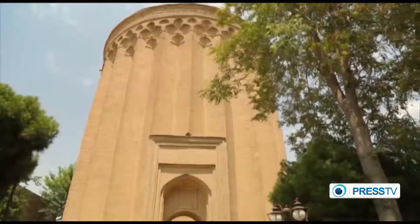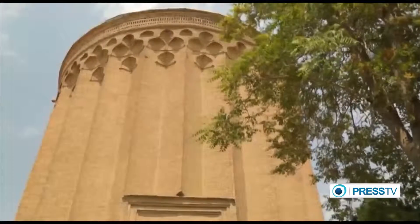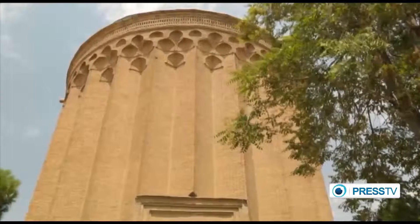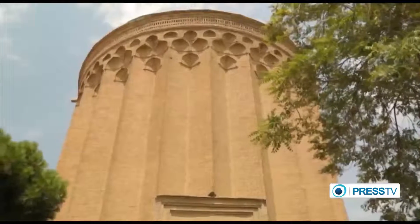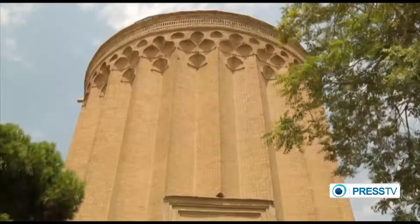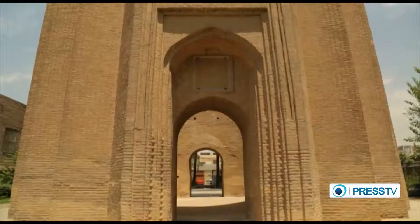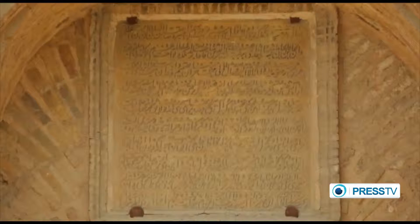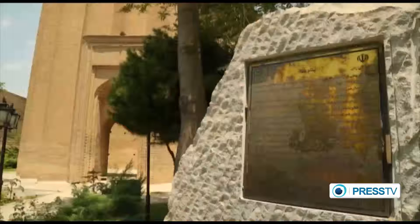Some say the Togrol Tower functions as a solar clock, showing the exact time of day based on the reflection of sunlight on the 24 facets of the external wall, which represent the 24 hours of the day. Today, this ancient monument is visited by fans of Iranian culture, art, and history. The tower was registered as a national monument in 1931.